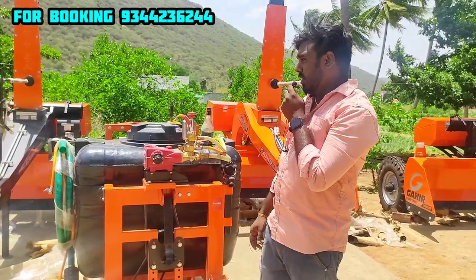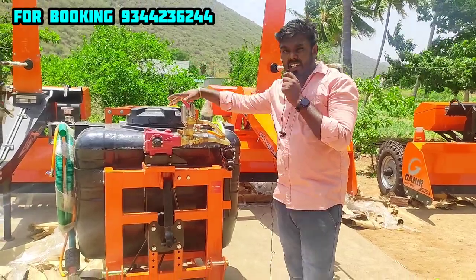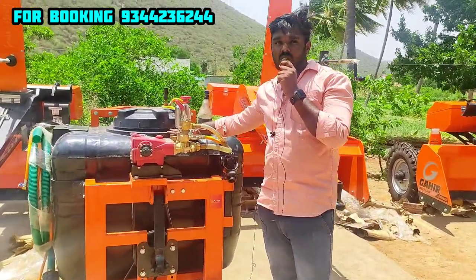Hello everyone. I'm going to show you a Jogier brand high-tech, powerful sprayer. This is a tank with a capacity of 500 liters.